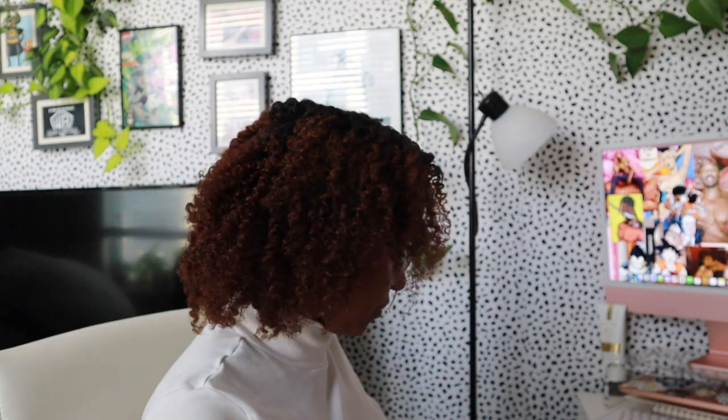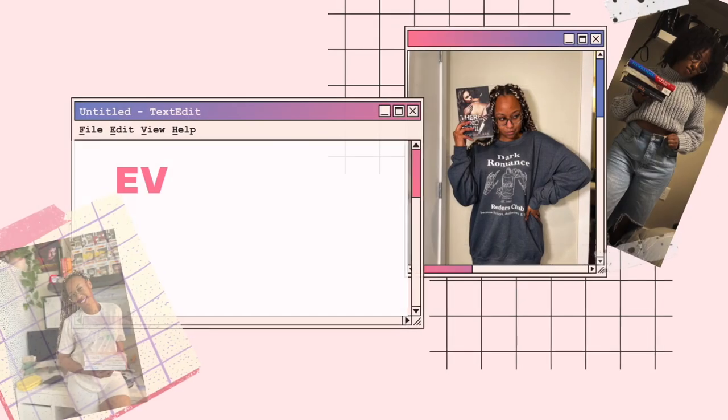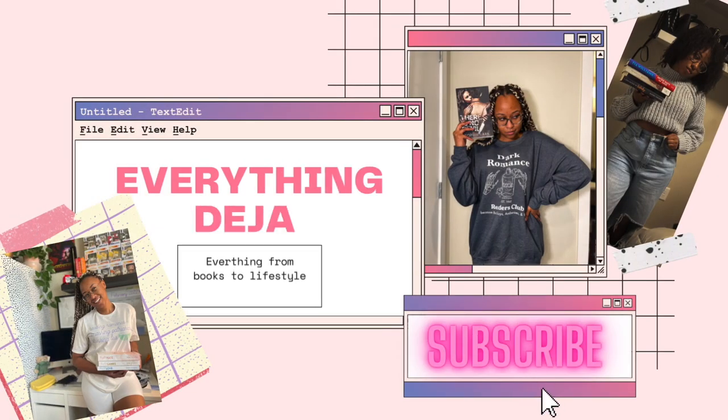I like manual focus, but I also can't see. Hello, friends, and welcome back to my channel. It has been a minute. Where have I been? Busy. Y'all know this.